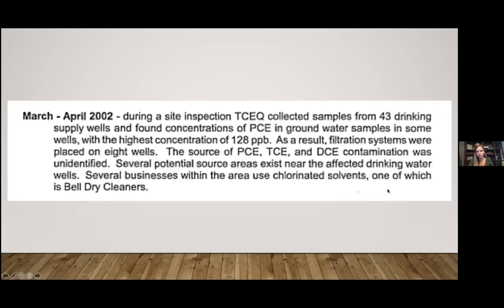Another item from that document: in March and April 2002, TCEQ collected samples from 43 drinking supply wells. PCE concentrations were found in some wells, with the highest at 128 parts per billion. Filtration systems were placed on eight wells. The federal maximum contaminant level in drinking water is 5 parts per billion — they found 128 parts per billion. This was almost 20 years ago. It is time to get this done; it cannot go another 10 or 20 years.